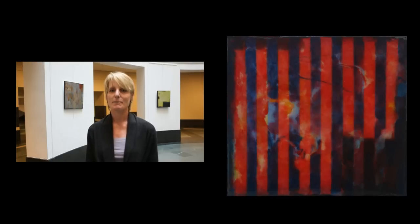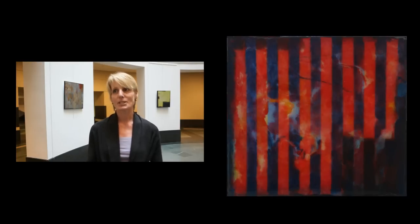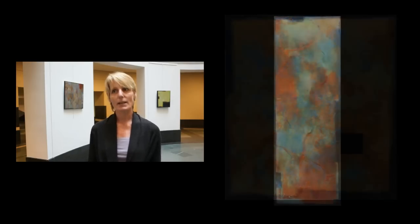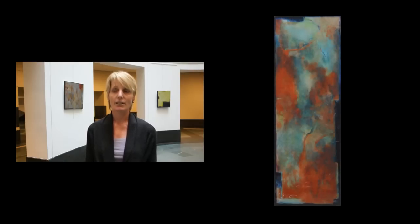We met at a dinner party, and I liked him personally right away, and the more that I got to know him, the more intrigued I became about his artwork, so I had a studio visit one day and suggested that maybe we consider a solo show at the Heinz at some point in the future.